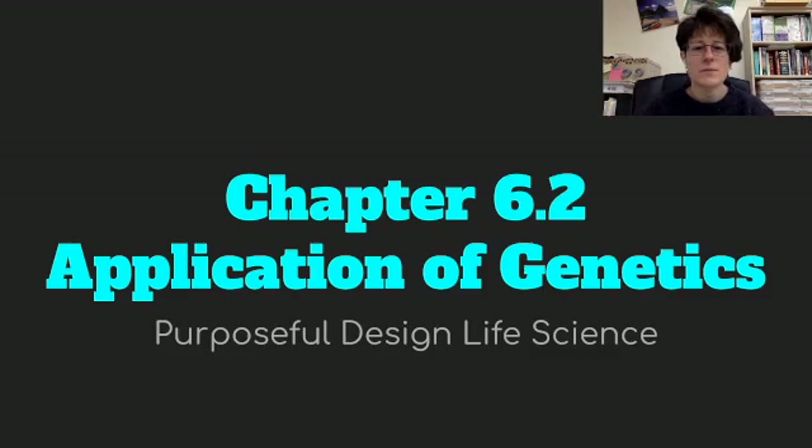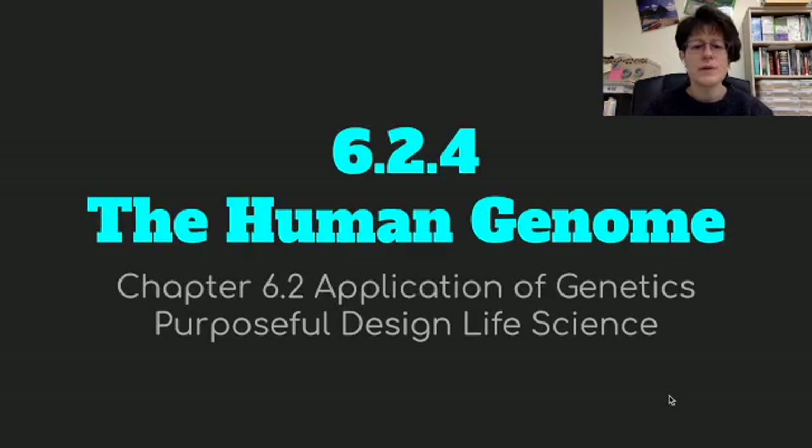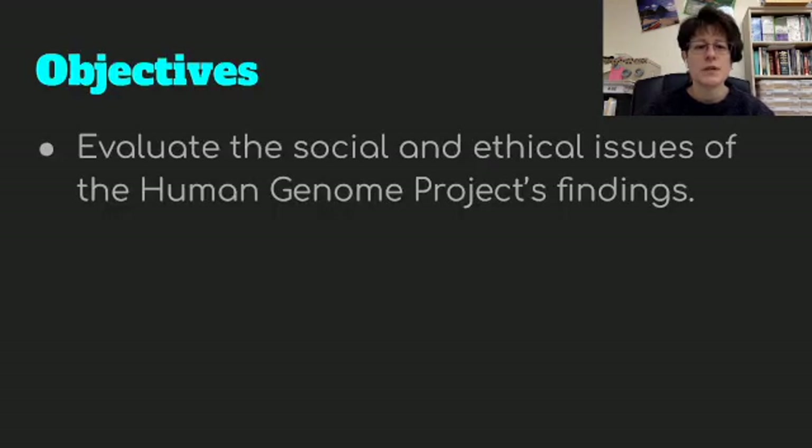Hello, everybody. It's Mrs. Pound, and we are going to finish Chapter 6.2 on the application of genetics today from Purposeful Design's Life Science. This will also conclude our unit on genetics. We're going to finish by talking about the Human Genome Project from Section 6.2.4. Our objective today is to evaluate the social and ethical issues of the Human Genome Project's findings.